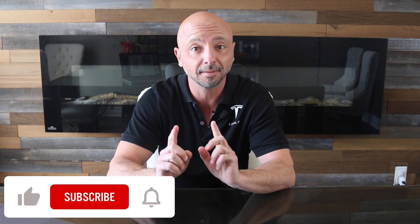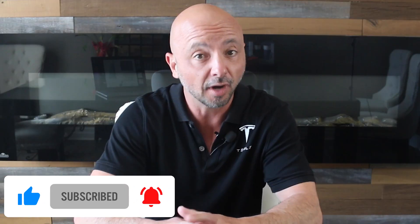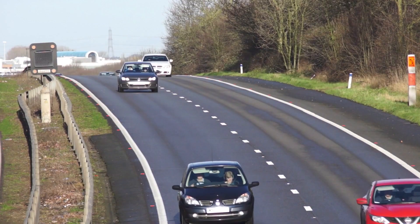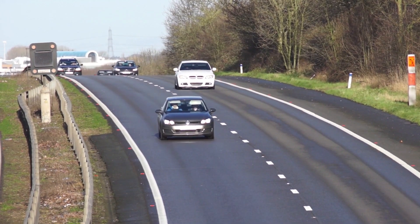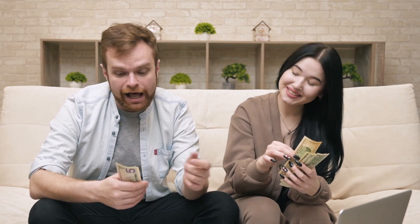We're going to compare the total cost of ownership of different gas-powered vehicles versus comparable electric vehicles within the same category. We'll compare sedans and hatchbacks, SUVs and crossovers, premium vehicles, and finally pickup trucks. The results are very clear, and you're going to want to stick around until the end to see the outcome from each category comparison.